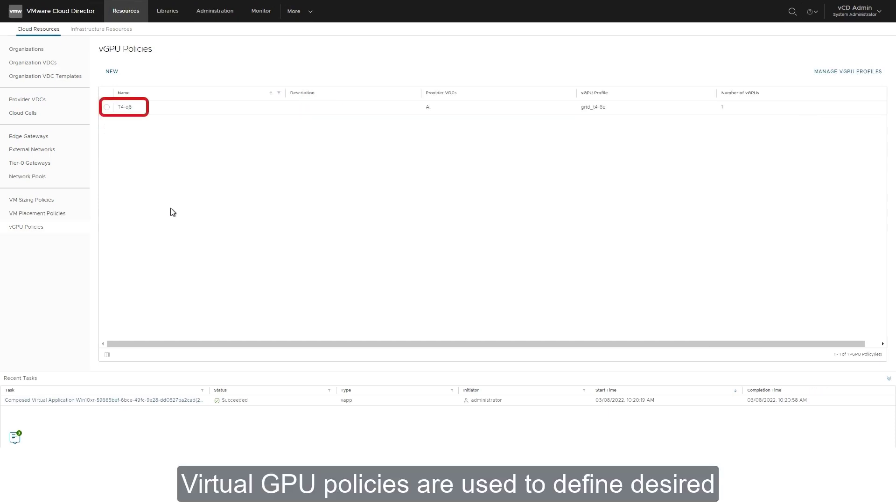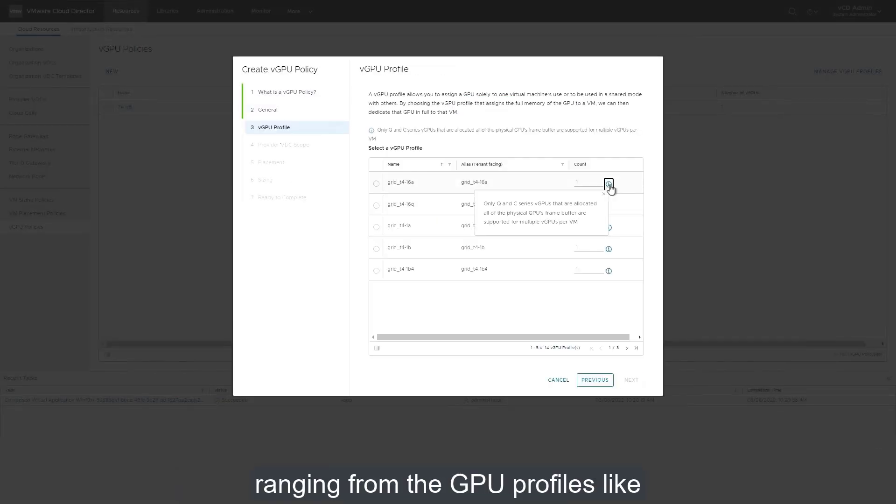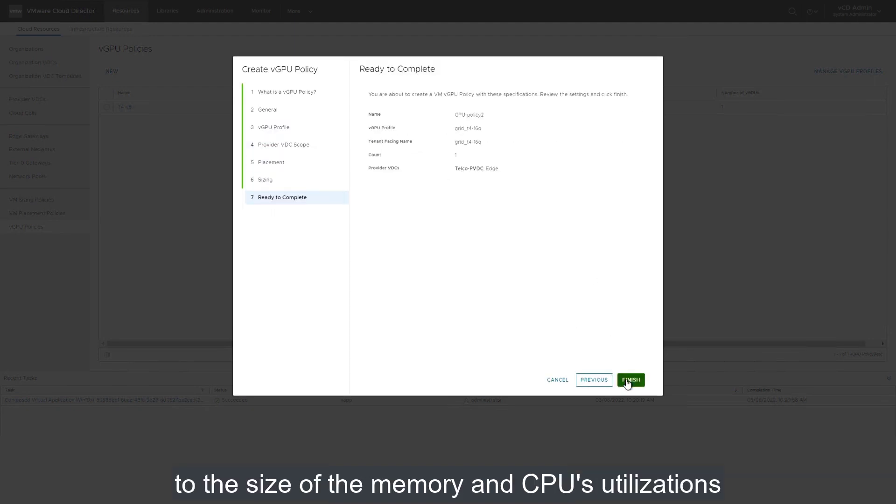Virtual GPU policies are used to define desired GPU characteristics, ranging from the GPU profiles like compute or graphics, to the size of the memory and CPU utilizations.